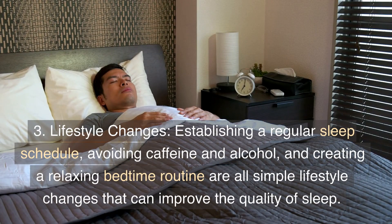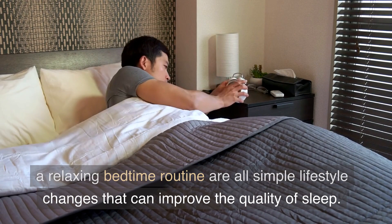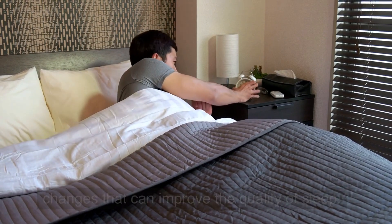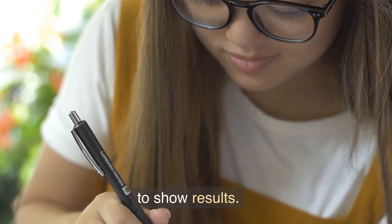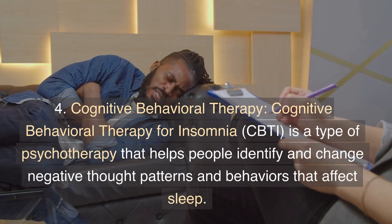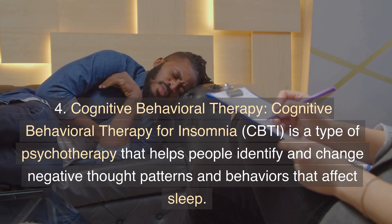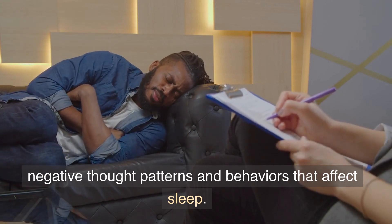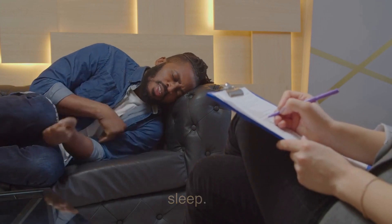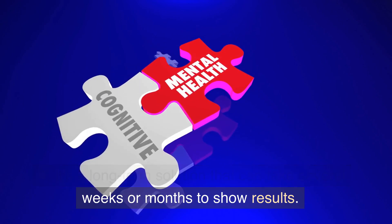Lifestyle changes such as establishing a regular sleep schedule, avoiding caffeine and alcohol, and creating a relaxing bedtime routine are all simple changes that can improve sleep quality. However, they require discipline and may take time to show results. Cognitive Behavioral Therapy for Insomnia (CBT-I) is a type of psychotherapy that helps people identify and change negative thought patterns and behaviors that affect sleep. It's a long-term solution that can take several weeks or months to show results.